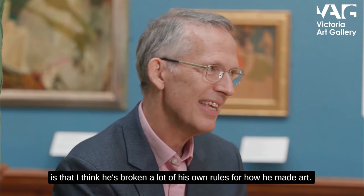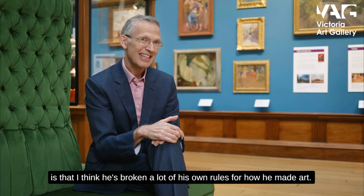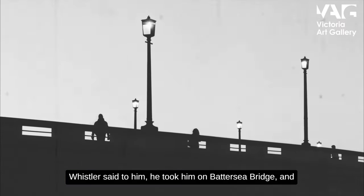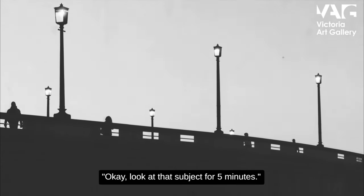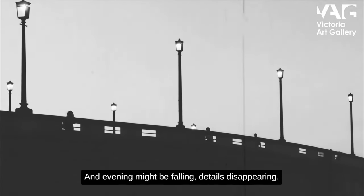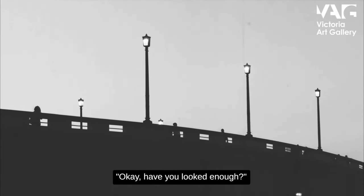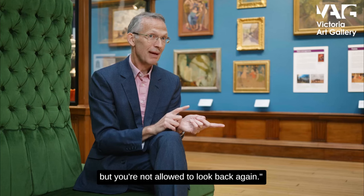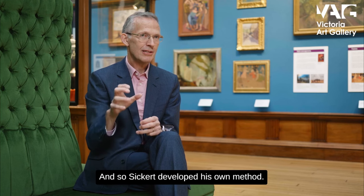One of the things I love about the painting is that I think he's broken a lot of his own rules for how he made art. When he was a young man, Whistler took him onto Battersea Bridge — he did this with other pupils as well — and instructed them: 'Look at that subject for five minutes, study it, and then turn around and paint what you just looked at, but you're not allowed to look back again.' That was about training the memory, and Sickert developed his own method from this.